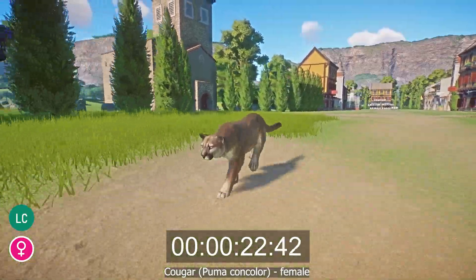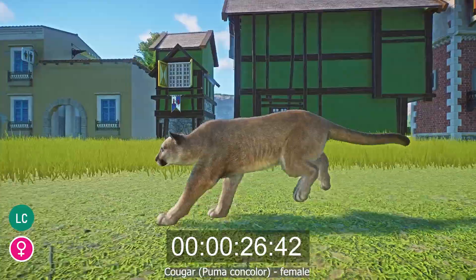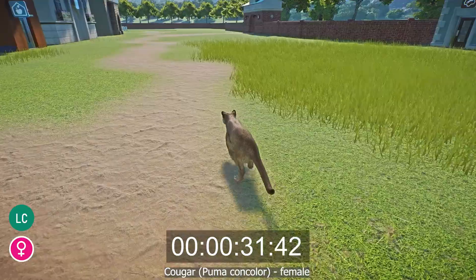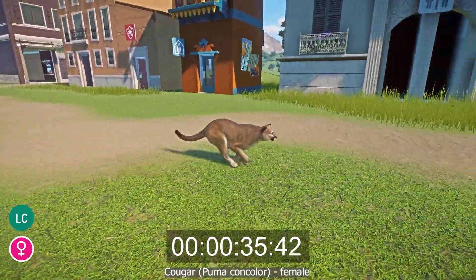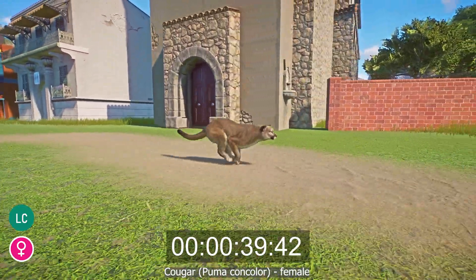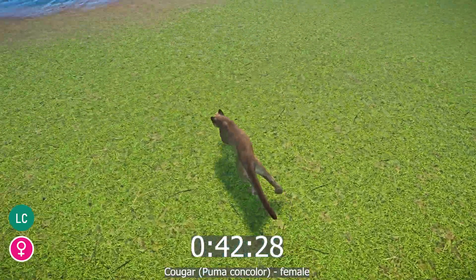Male Cougars have a head-body length of 47 to 80 inches, a height of 23.5 to 36 inches at the shoulder, a tail length of 24 to 38 inches, and weigh between 117 and 220 pounds. Females have a head-body length of 35 to 72 inches, weigh between 64 and 141 pounds, and have a similar height and tail length to males. The Cougar is not endangered.